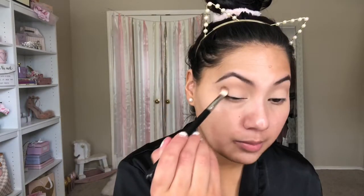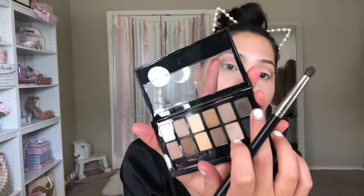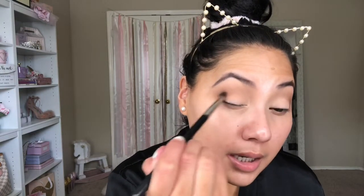Next I'm going in with a little bit of a deeper color. I'm using a different brush — it's a Japanese brush, the number came off, but it's a dense blending brush. The other brush is more soft and fluffy; this one is more dense. I'm placing this deeper shade on my outer corner, then with a really dark color — it's almost like a dark gray — I'm putting that in the outer corner.